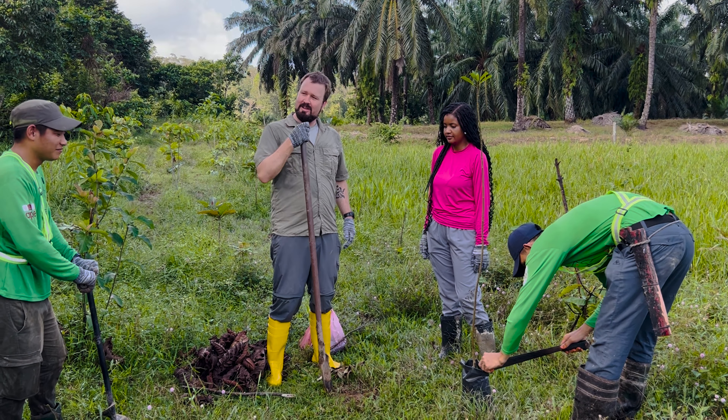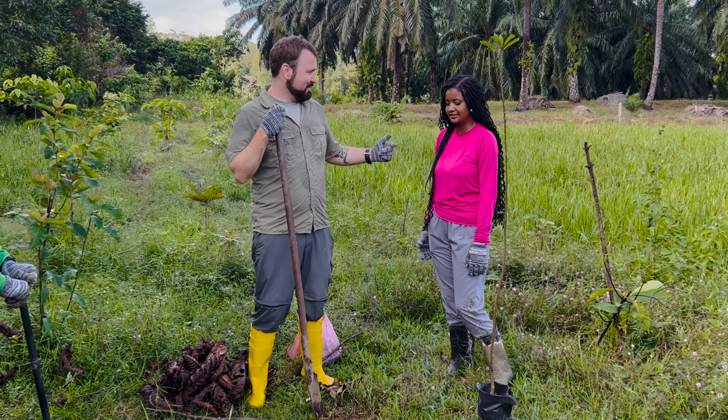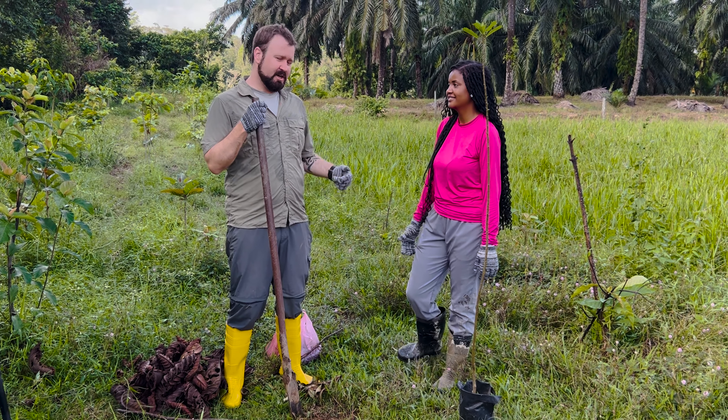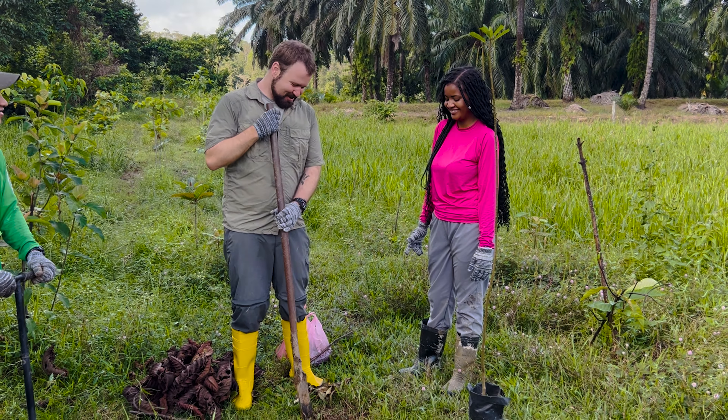I'm Jay from Rainforest Eye. We're here with Priscilla, my camera partner from Brazil. We're here in Sabah, Malaysia, Borneo, on the island of Borneo, planting a tree with APE Malaysia.